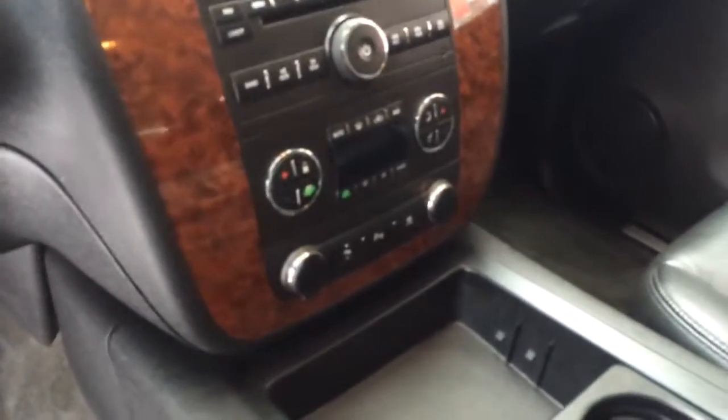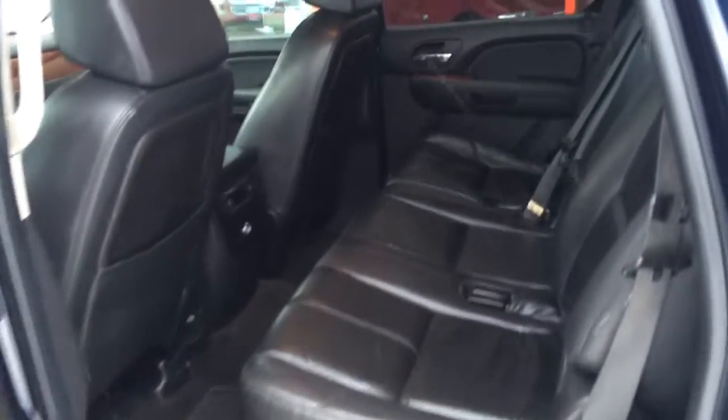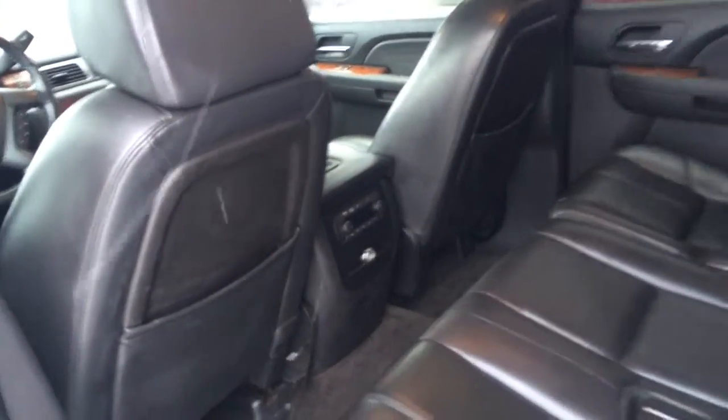Automatic dual zone climate control, power adjustable gas and brake pedal, rear park assist, OnStar, auto-dimming rear view mirror — it is very well equipped. I believe this is a 3LT Tahoe. Second row bench seat with rear heat, stereo, and air conditioning controls everything right back there.